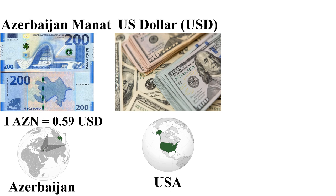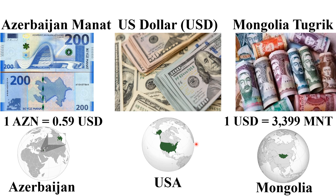The Azerbaijani Manat is also among the most expensive currencies in 2024. One Azerbaijani Manat is 0.59 US dollars, mainly used in Azerbaijan. The Mongolian Tögrög is among the cheapest currencies in the world in 2024 — one US dollar is 3,399 Mongolian Tögrög, mainly used in Mongolia, the largest landlocked country in East Asia, bordering Russia and China.